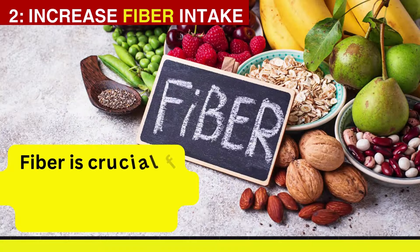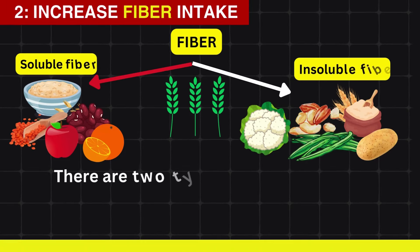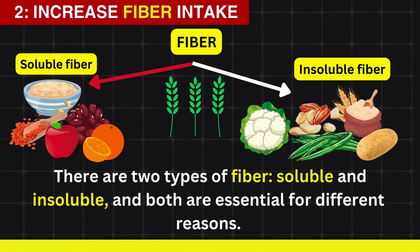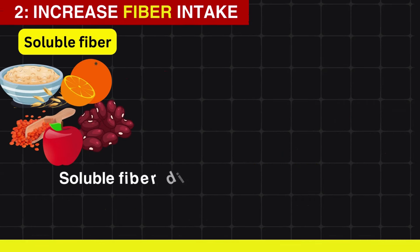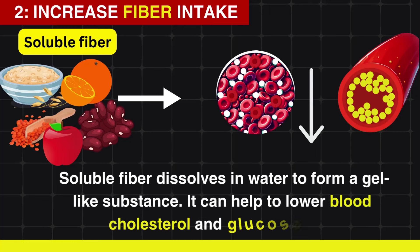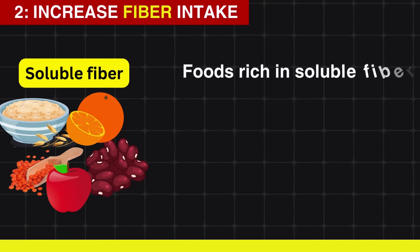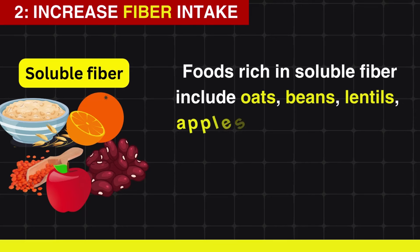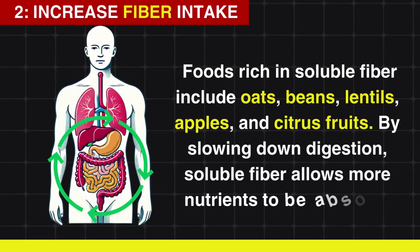Increase fiber intake. Fiber is crucial for maintaining a healthy digestive system. There are two types of fiber — soluble and insoluble — and both are essential for different reasons. Soluble fiber dissolves in water to form a gel-like substance and can help lower blood cholesterol and glucose levels. Foods rich in soluble fiber include oats, beans, lentils, apples, and citrus fruits. By slowing down digestion, soluble fiber allows more nutrients to be absorbed.